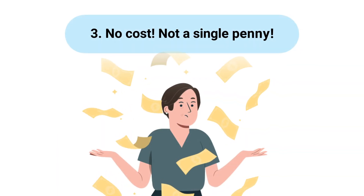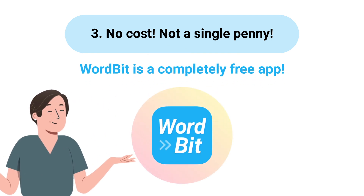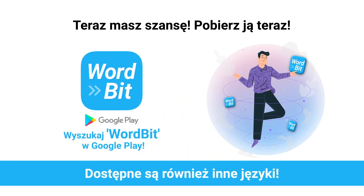Third, no cost. Books, courses, and apps are expensive these days, but Wordbit is completely free and even better than paid apps. If you've been putting it off, now is your chance. Download it right now.